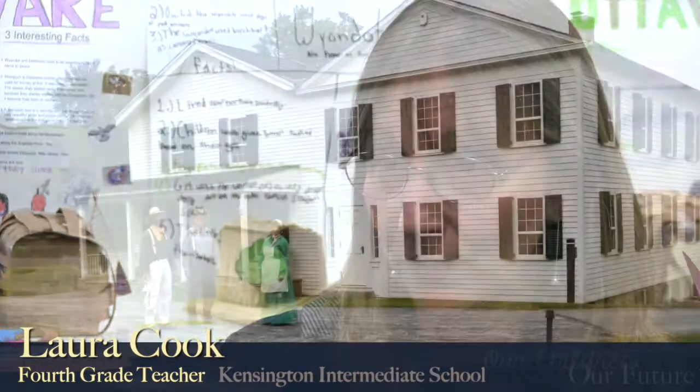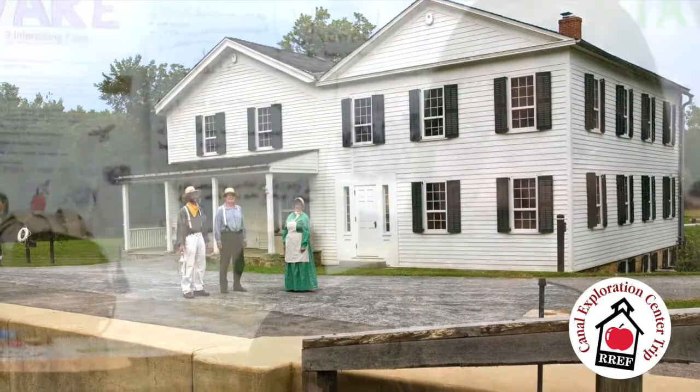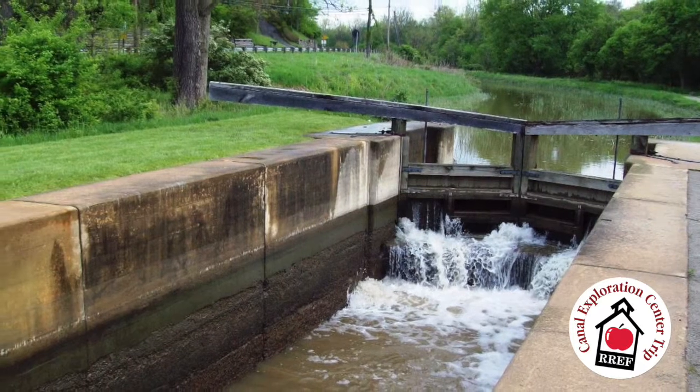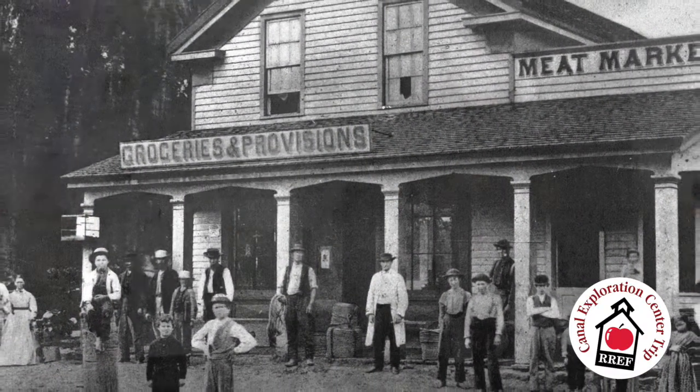We're going to go to the Ohio Erie Canal, which is what we learned about in fourth grade social studies. This is going to be hands-on. They're going to let them touch the mechanism for the canals. We're going to see the lock — there's actually a lock that works. They'll learn all about the people that live there, how if you have a canal in one location all these businesses sprout up, and the whole economics of the situation.